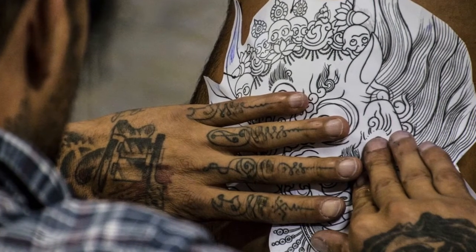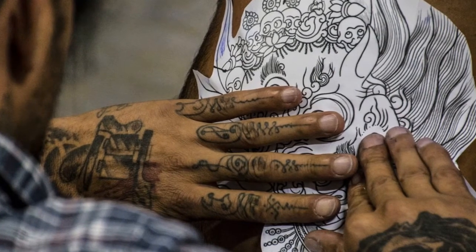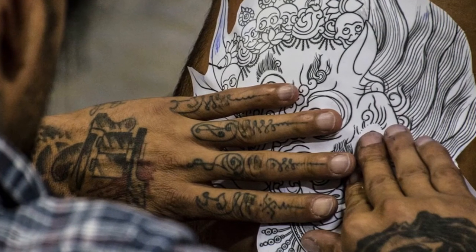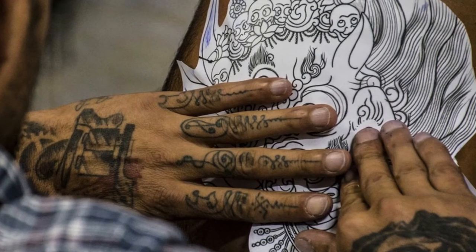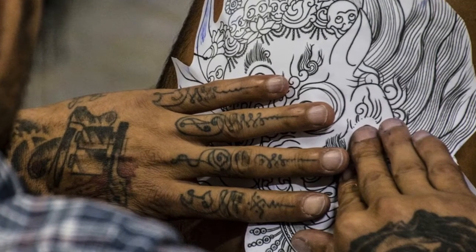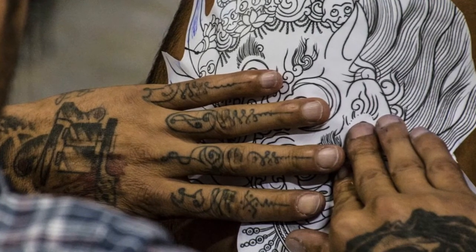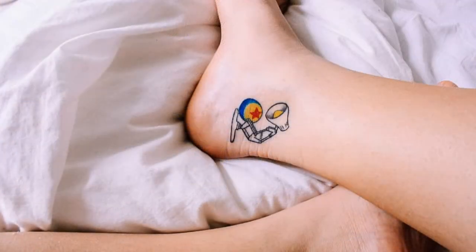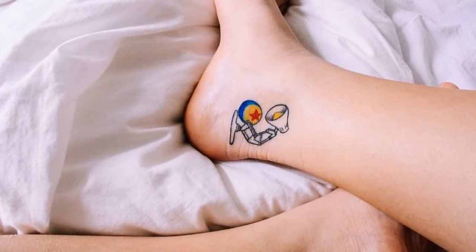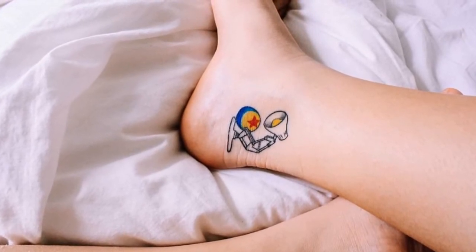Some common designs in Anka tattoos are a tribal symbol, a floral arrangement, or an initial. An Anka tattoo can be small enough that it isn't noticeable unless the person is very close. Many professional women choose this type of tattoo because it isn't overbearing, and at the same time it allows them to carry something personal on their bodies always. Once you have decided on a design and coloring for your Anka tattoos, you'll want to visit a reputable establishment that does tattoos.